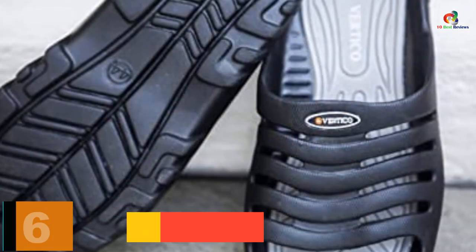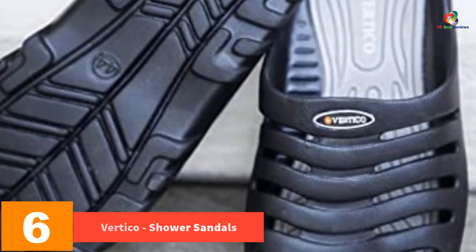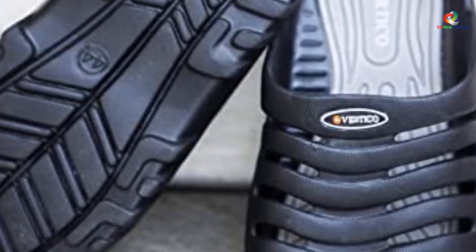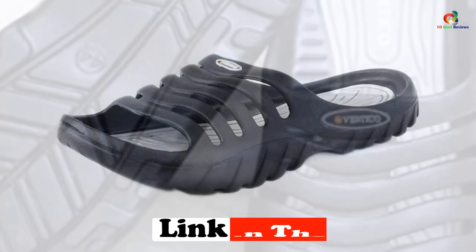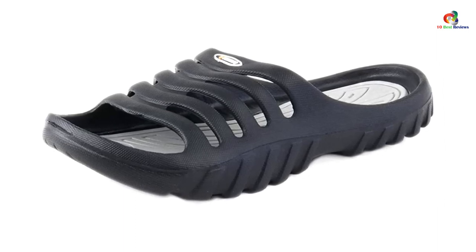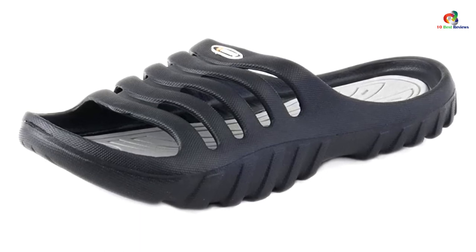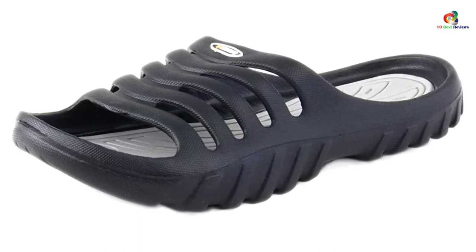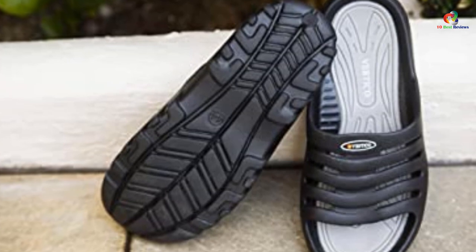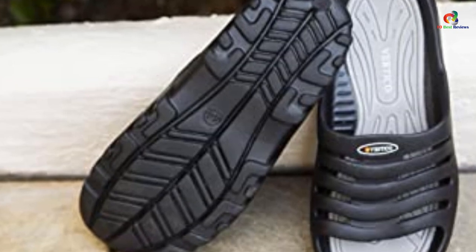At number 6, we have the Vertico Shower Sandals. Comfortable and lightweight, this footwear is designed from very special and tough synthetic rubber. You want to stay safe from unnecessary infections from hotel washrooms or gym pools — these wedge sandals will solve this easily. The Vertico Wedge Sandals are specially designed to keep you safe from microbes inhabiting washrooms. Their intricate patterns on the footbed and sole ensure maximum traction and limit slipping on slippery surfaces. The synthetic material makes them very durable.